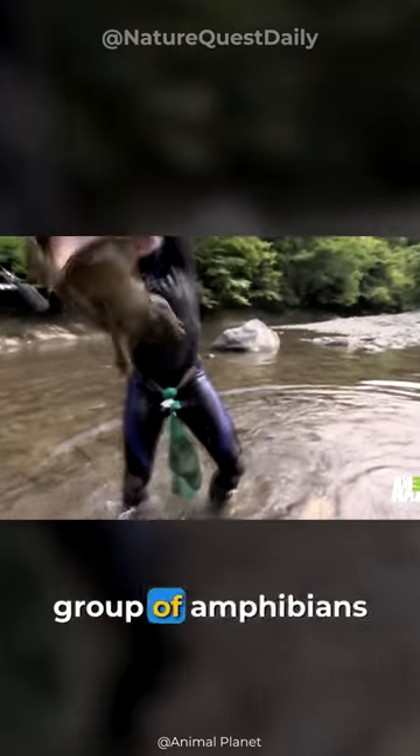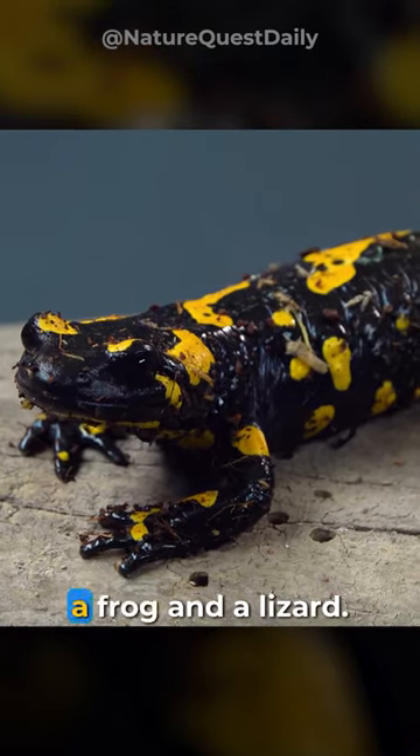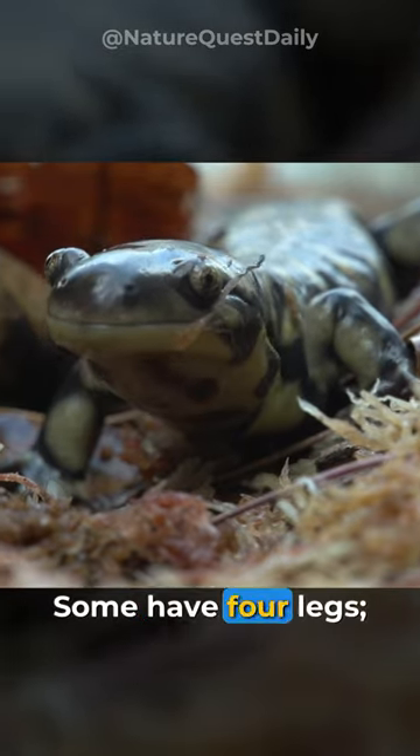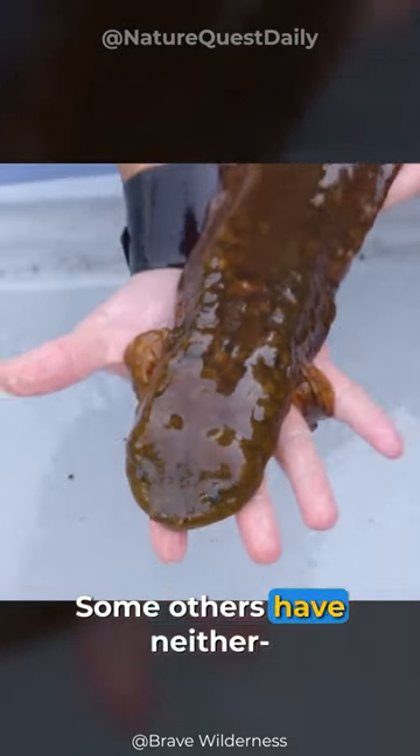Salamanders are an astonishing group of amphibians that show amazing diversity. They look like a cross between a frog and a lizard. Some have four legs, some have only two. Some have lungs, some have gills, and some others have neither.